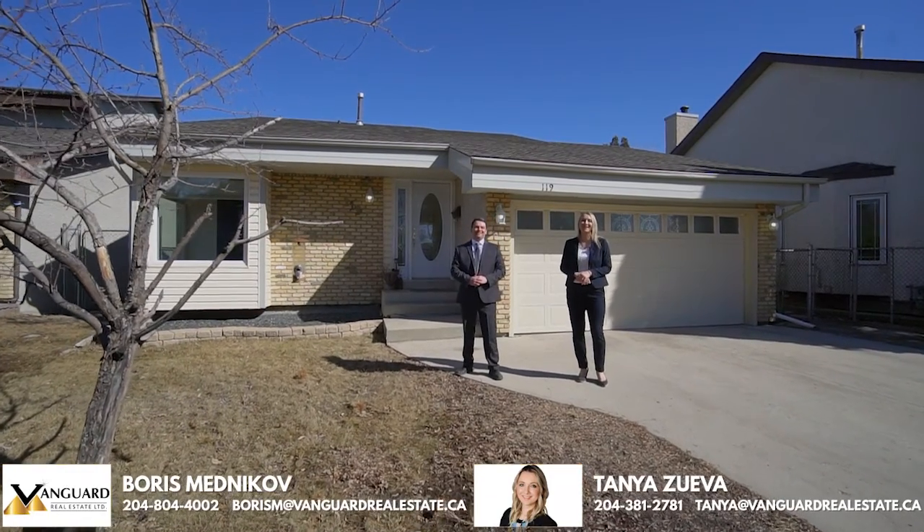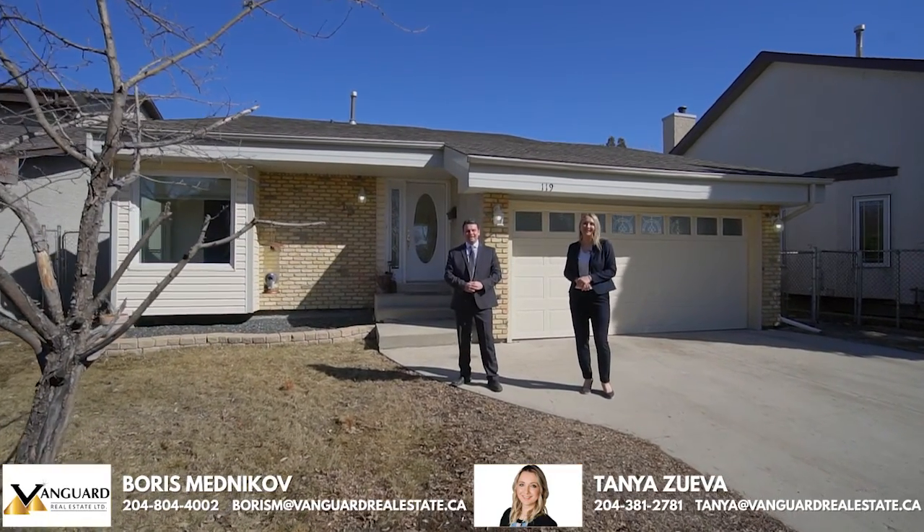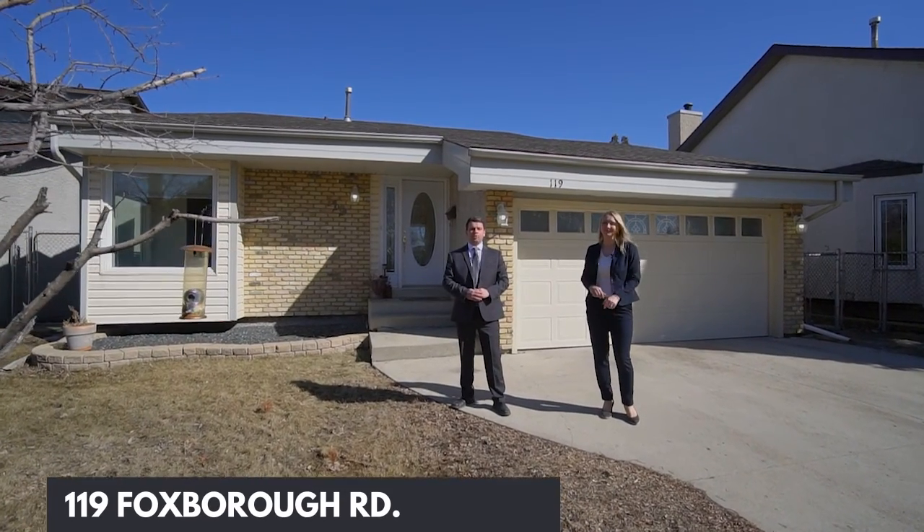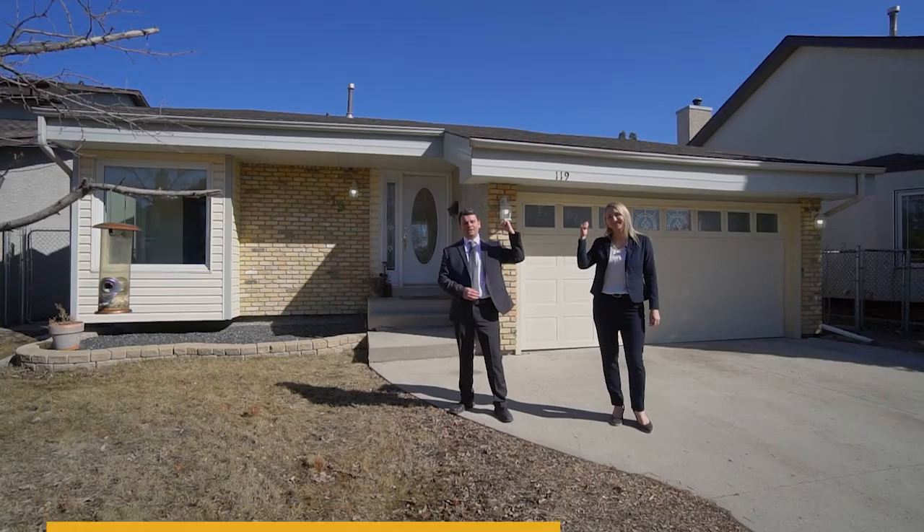Hi everyone, it's Boris Mednikov here and Tanya Zoyeva with Vanguard Real Estate. Today we'd like to show you our newest listing located at 119 Foxborough Road. Let's step inside and take a look.